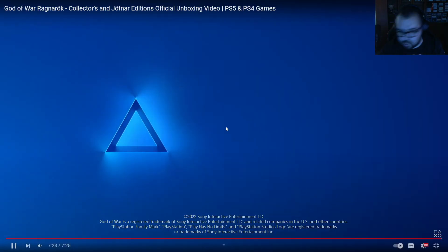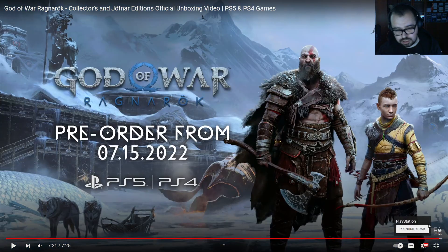Wait, wait — pre-order! Chill out. The 15th of July — the pre-order starts July 15th, got it. So then it's a November release. The 9th of November — I thought so. I am so excited for this game.